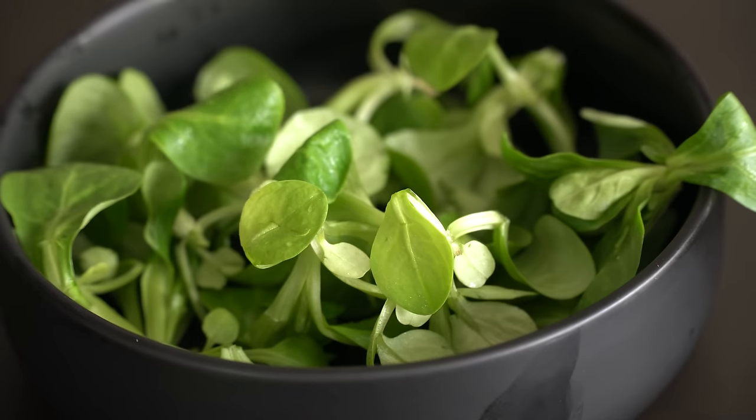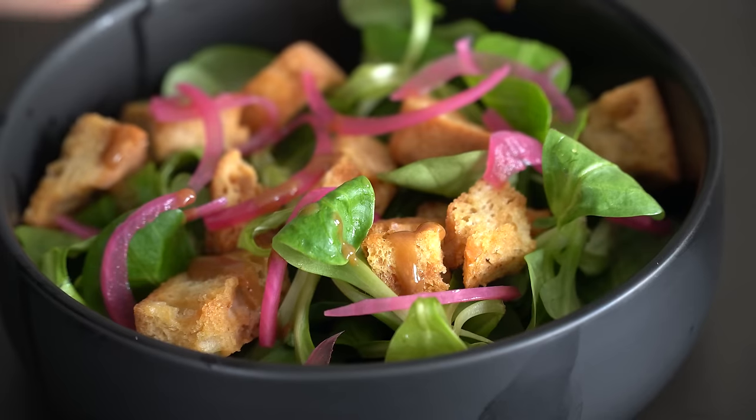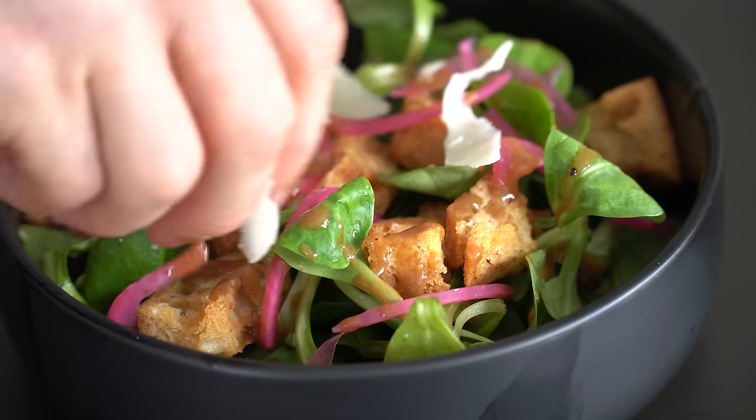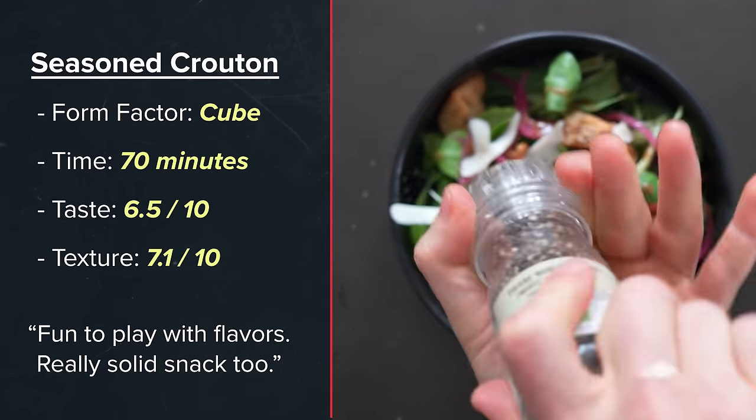Once brown, just store these in a container to snack on or use in a quick salad. Here I had some greens, tossed on those croutons, pickled onions for a pop of color, then spooned over a vinaigrette and added some shaved cheese with some cranks of black pepper — a delicious way to enjoy a baguette.